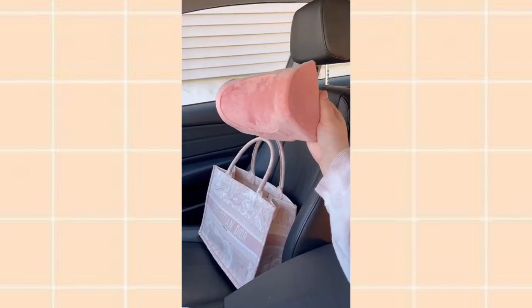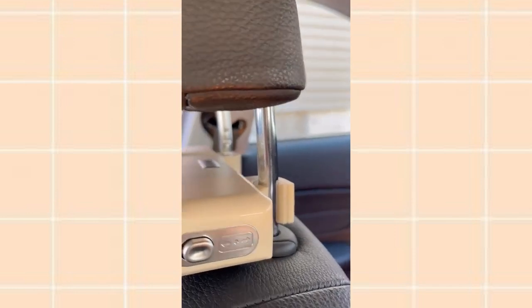Amazon car gadgets, Part 10. First up is this neck pillow that you can attach right to your headrest. You just hook the base onto your headrest, pull forward, and then slide the pillow on. The material is so soft and it's really comfortable for road trips or long car rides.